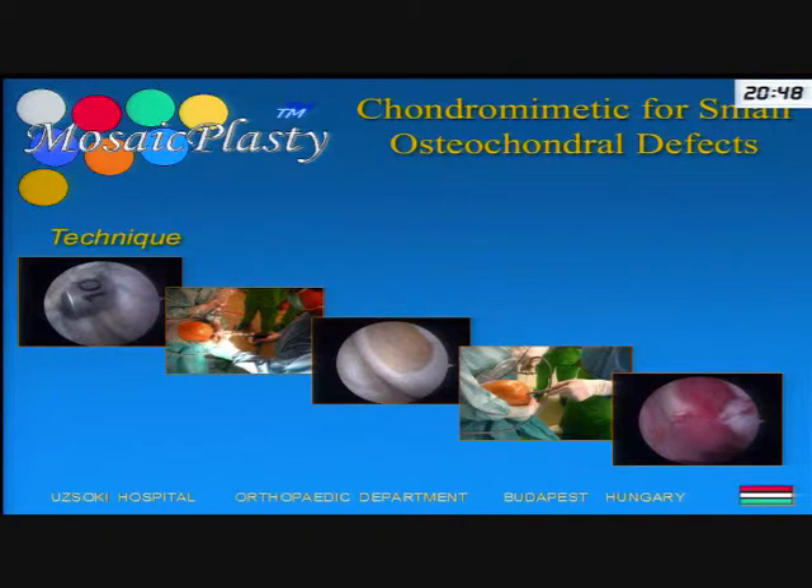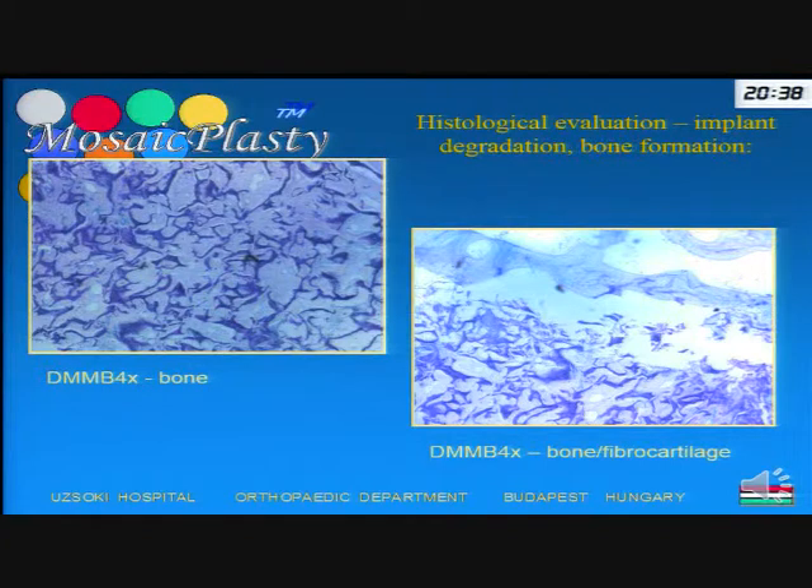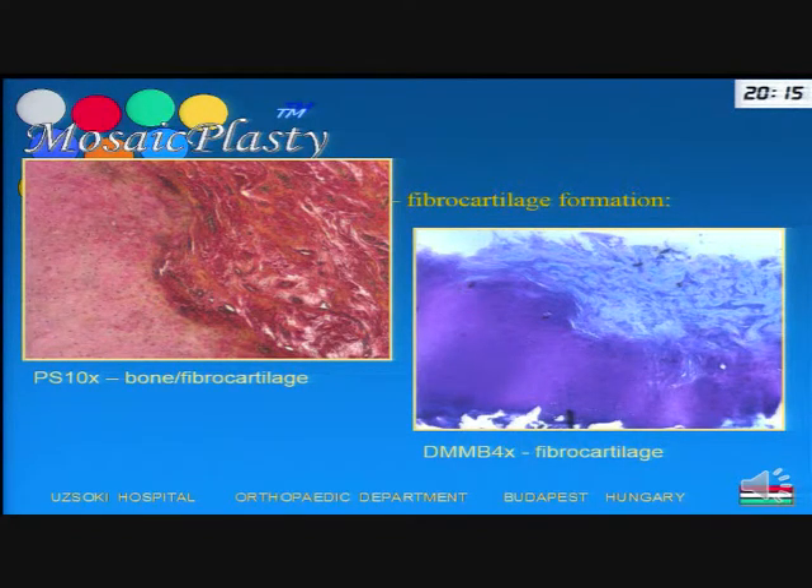To the right, you can observe how these grafts impregnate with blood within a few minutes. After a one-year follow-up, we performed control arthroscopies, harvested biopsy material, and evaluated them histologically. We observed nice degradation of the scaffold, perfect bone formation in the depths, and the quality of repair tissue on the surface was much better than before — because this repair tissue contained more collagen fiber than the monophasic scaffolds.